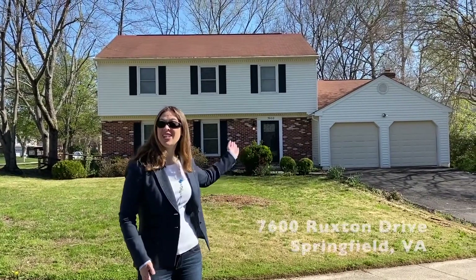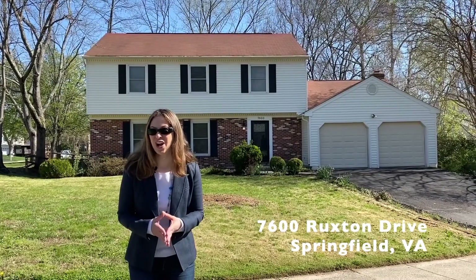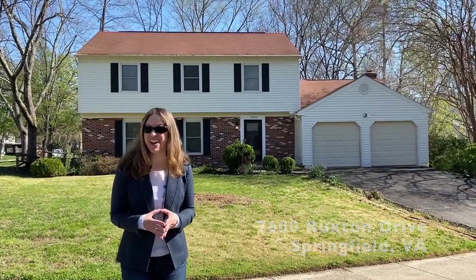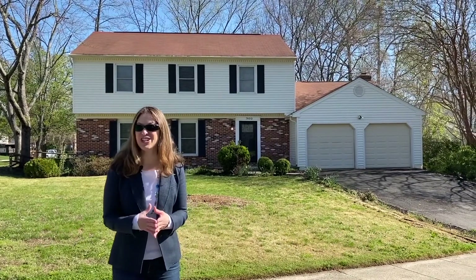First up, welcome to 7600 Ruxton Drive, a lovely Cambridge model in Springfield's popular Terra Grande. This model is one of the largest in the community and this home has been completely updated.